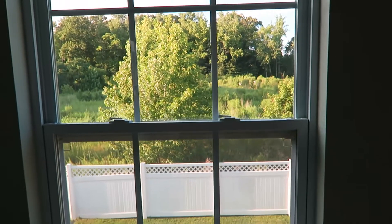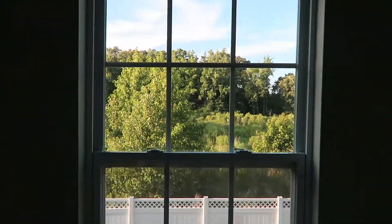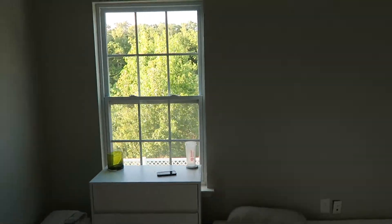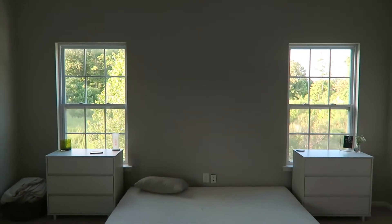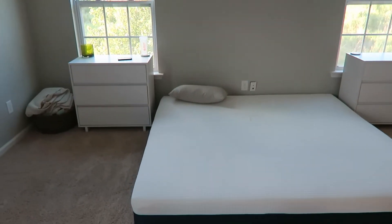Have I shown you guys the view from our backyard? That's our view — just woods. It's really pretty to wake up to every day. We still need to make our bed or buy one. I'm having a really hard time figuring out where to put things in this house. In our last house I had a place for everything, and now I just have boxes of picture frames and miscellaneous stuff I don't know what to do with.